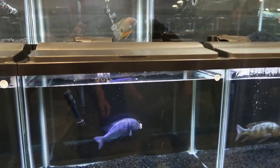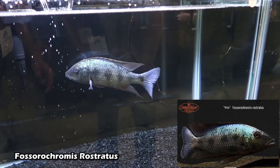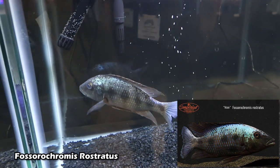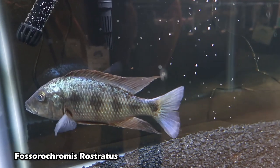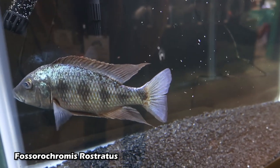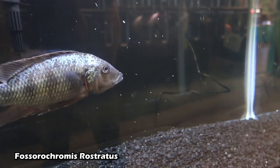This is another one of ours right here — this is the Rostratus, the predator hap from Lake Malawi. He's looking great. He needs a female to really shine, but he's still looking pretty good. That is a pimp fish, man. You love peacocks and haps, dude. I love peacocks and haps — the color is just amazing. Their color is killer.